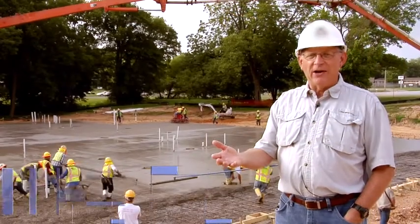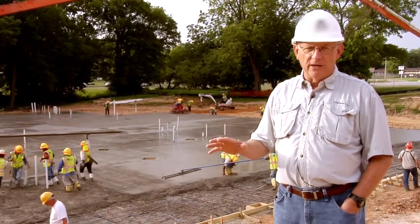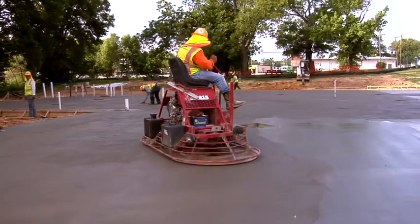I'm standing out here on the back part of our property watching them pour the slab of our new multi-purpose building. The Lord only knows how many lives will be impacted by what we're seeing happen right here today.